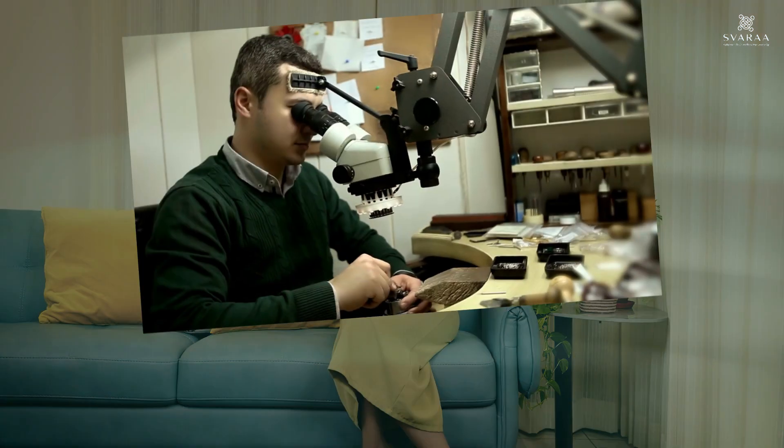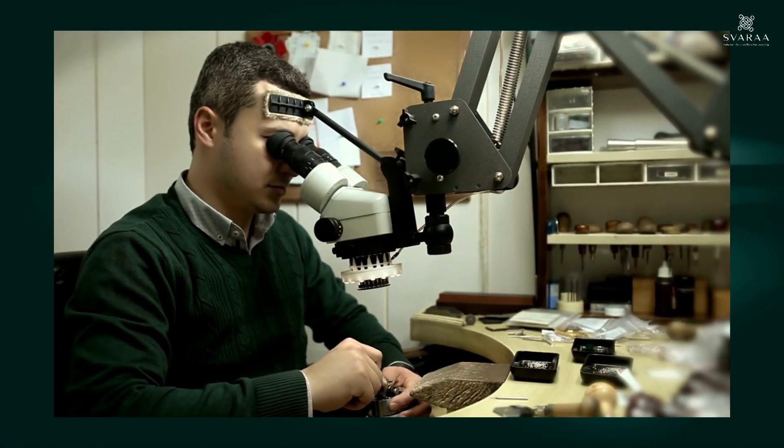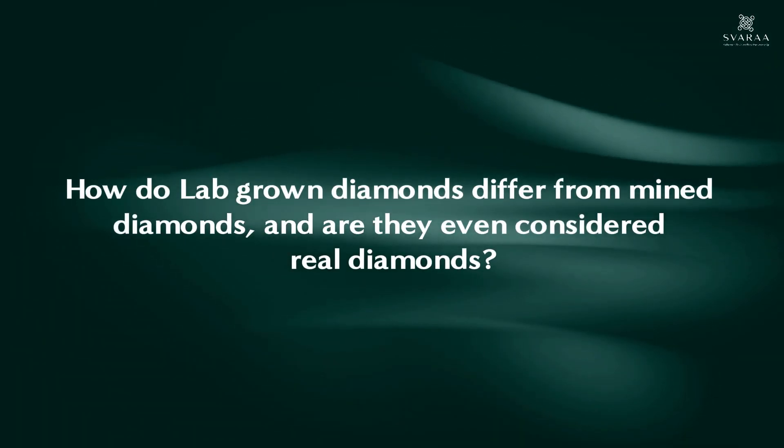As the name suggests, lab-grown diamonds are created in a controlled environment in a laboratory under advanced technological processes. Now, you might wonder, how do lab-grown diamonds differ from the mined ones?